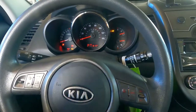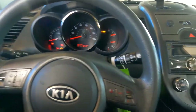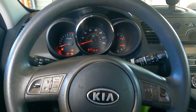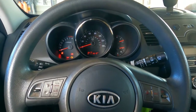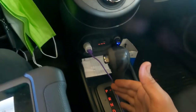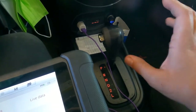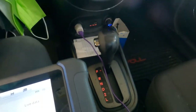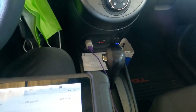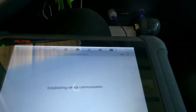Hey guys, welcome to another G Auto Repair YouTube video. Today we'll be working on a 2010 Kia Soul with the check engine light on. The transmission seems to be shifting pretty hard or violently, especially when going from park to reverse, and certain shifts are violent while driving down the road. That was the original complaint on this vehicle.